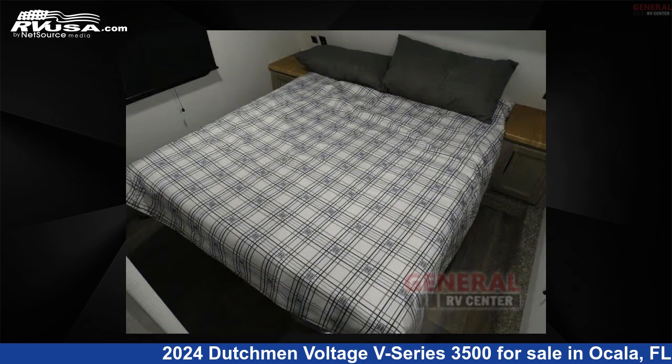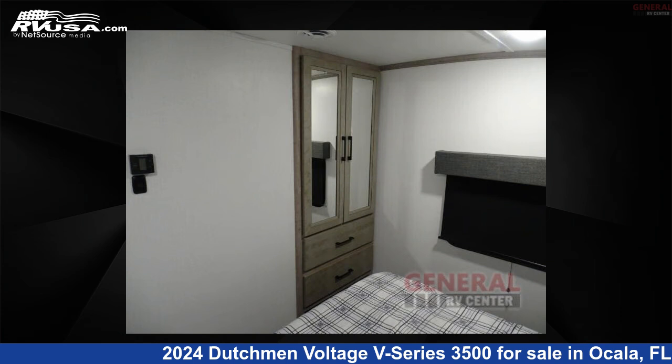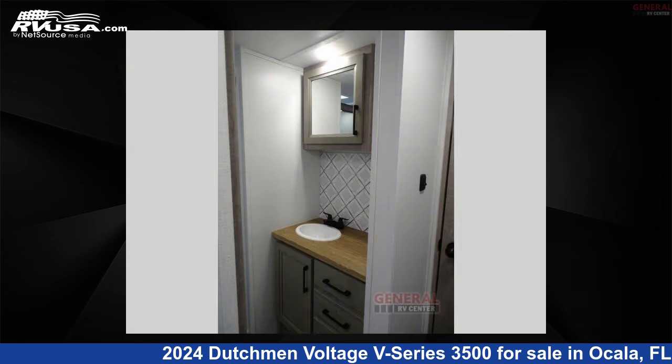The floor plan layout of this Toy Hauler features bath and a half, front bedroom, kitchen island, loft, and two entry/exit doors.